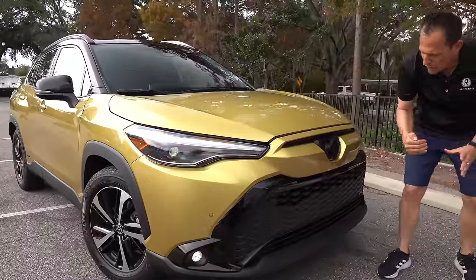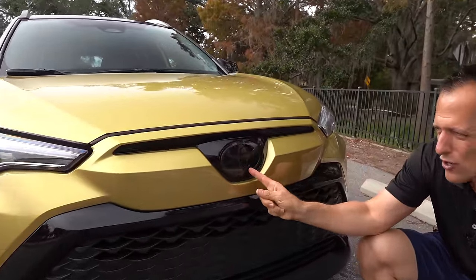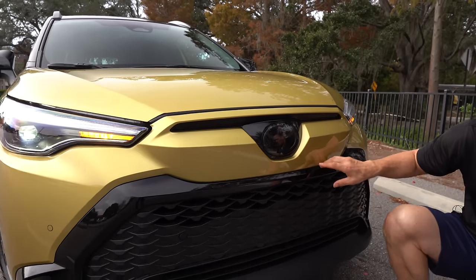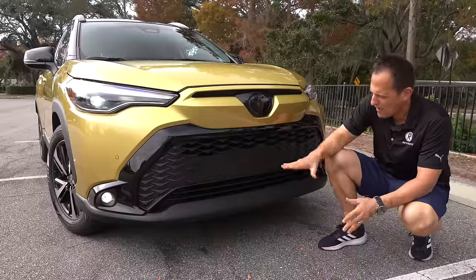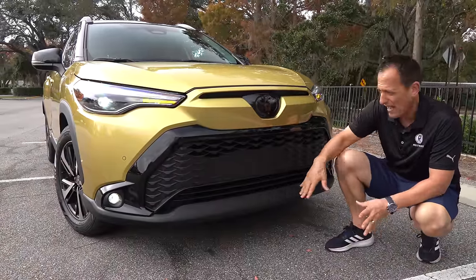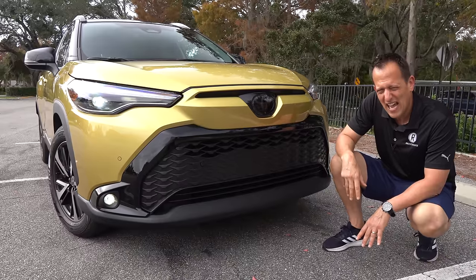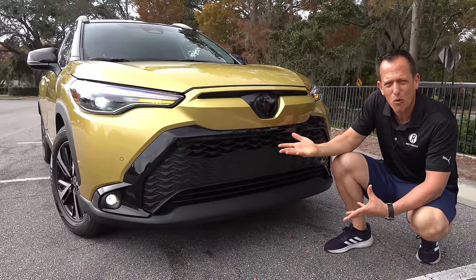As we come across that front grille area, what's kind of cool about the Corolla Cross is you have a blacked-out Toyota badge — very rare to see on their other vehicles. I like the little bit of gloss black around the exterior of the grille, and then you have that traditional large opening grille area in flat black with a nice large lower lip also in flat black. Comparing this to the RAV4, the RAV4 has a lot more gloss black, and I just like this one a little bit more.